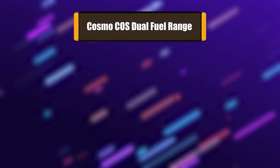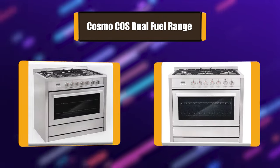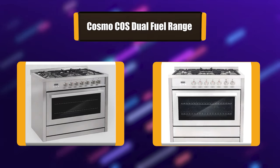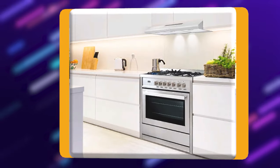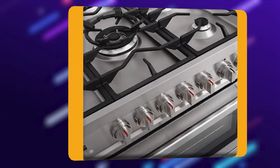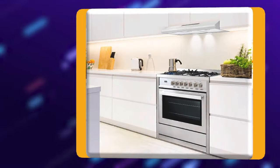Number 1: Cosmo Co's Dual Fuel Range. Cosmo sets a standard for professional-style stainless steel ranges. Their dual fuel ranges use natural gas to fuel the cooktop and electricity to power the oven, giving you the benefits of both in one. The dual fuel range provides the speed and precision of 5 high-performance gas burners, with the convenience and precision of an electric convection oven.